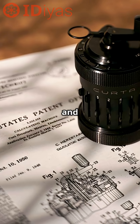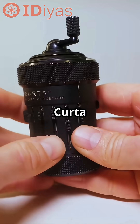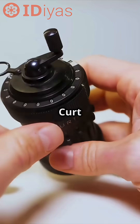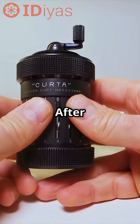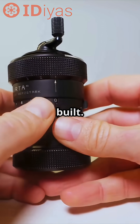Imagine solving math with gears and cranks instead of buttons and screens. Meet the Curta, the world's only handheld mechanical calculator. Designed by Kurt Herzstark, who, believe it or not, invented it while imprisoned by the Nazis in World War II. After the war, over 140,000 of these little legends were built.